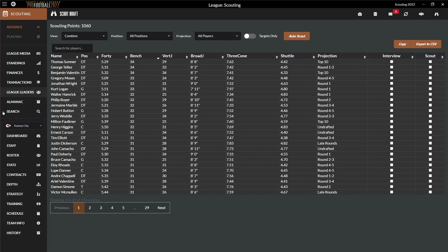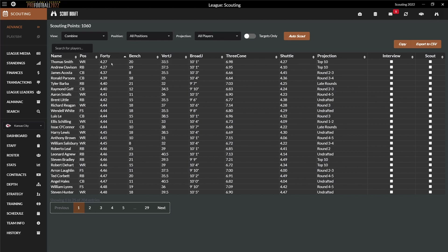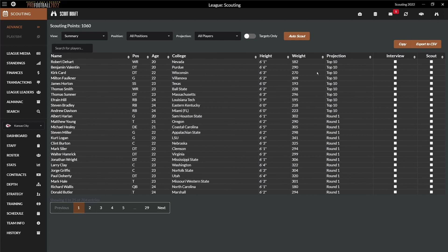Summarizing that, combine stats may be helpful for an educated guess but definitely not for detailed physical projections. Nevertheless, never ignore highly positive performances as they might reward you with elite athleticism. But now, back to how I do scouting.